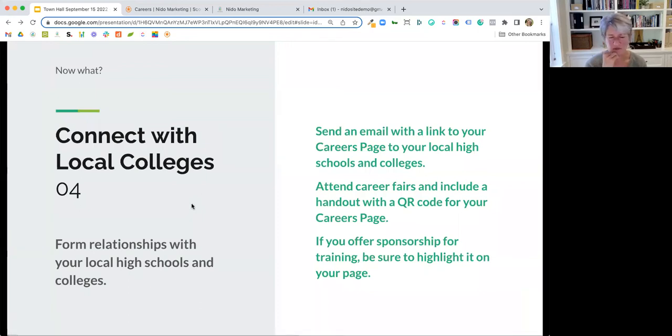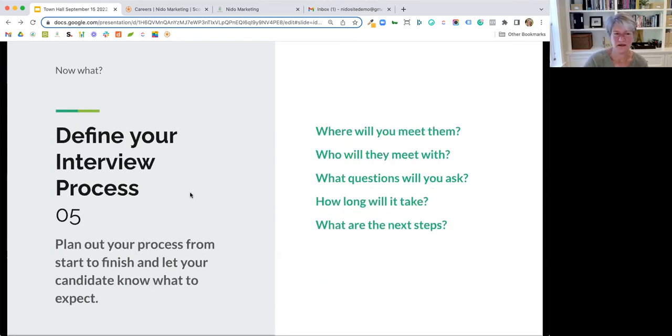If you offer sponsorship, be sure to highlight that on your page. Most students at Montessori training centers are now being sponsored. It doesn't have to be a full sponsorship either. So it's something to consider if you're really struggling to find trained teachers. The idea here is to really put it all out there on your page and make it compelling.